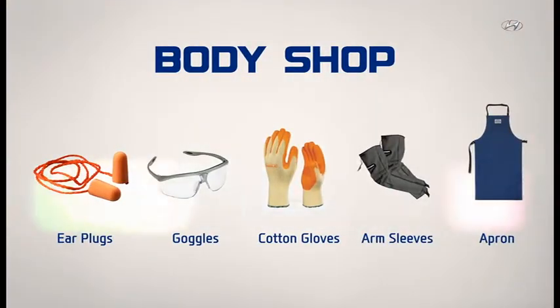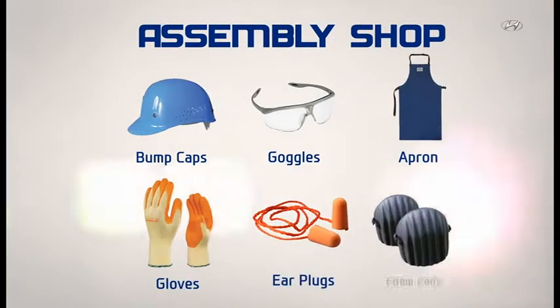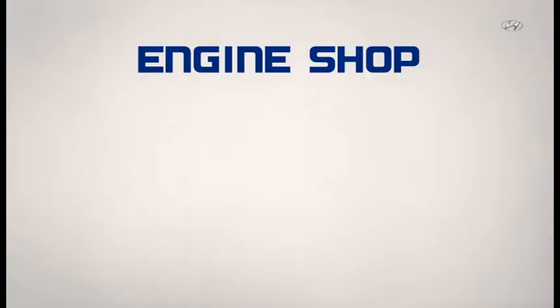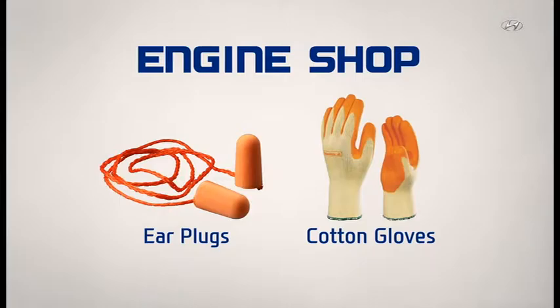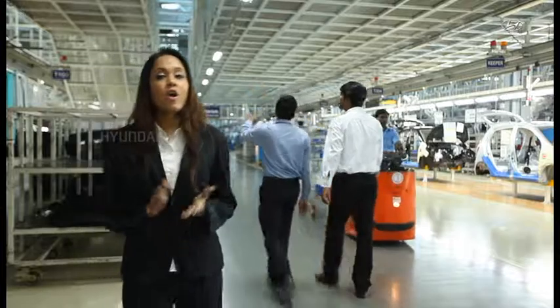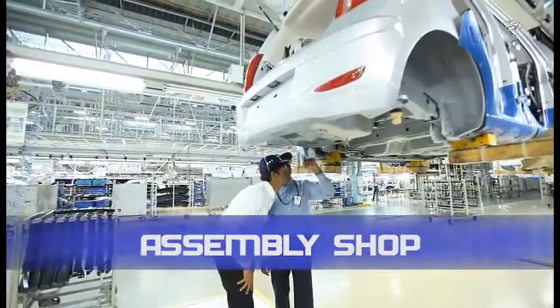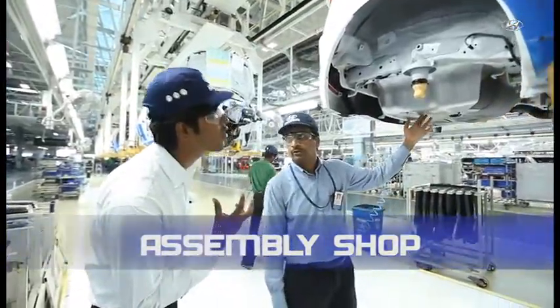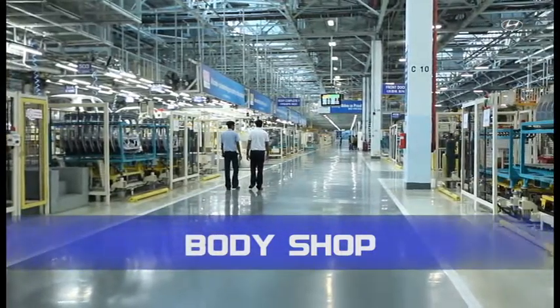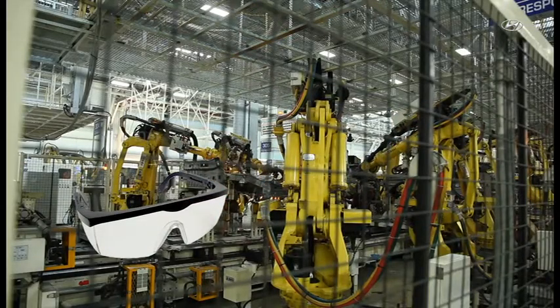Each shop floor has specific personal protective equipment requirements which must be worn before entering. Safety shoes are compulsory for all shop floors. On the shop floor, be aware of traffic movements around you. In the assembly shop, while inspecting under the body, wear a bum cap and goggles. Wherever you are walking, stay within the designated walkways, and ensure your goggles are intact as spatters may fly when work is ongoing.